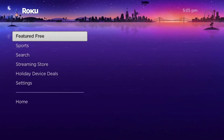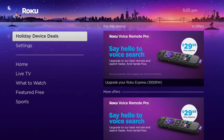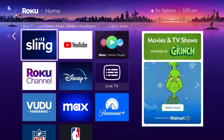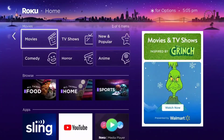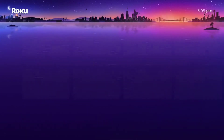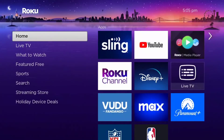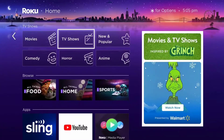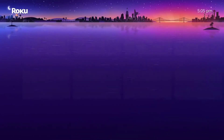Sometimes it'll even add promotional material like holiday device deals, which isn't there all the time. Recently, Roku added similar Roku channel live TV category shortcuts underneath the channel apps. A lot of people don't like this clutter, especially if you don't watch Roku channel or live TV that often and just want to access your apps easily.